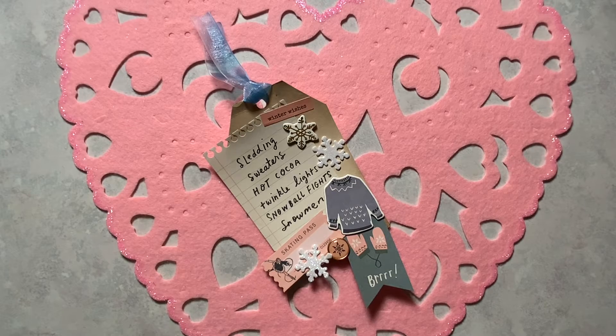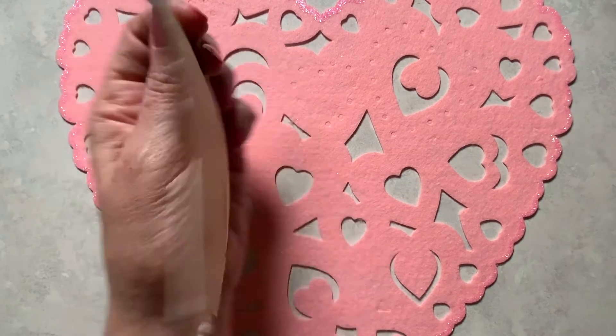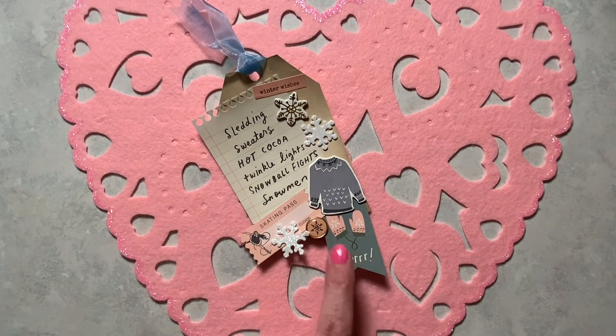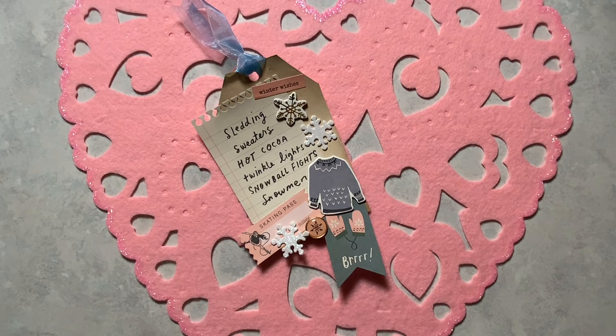What I did was I used an index card that I colored with coffee, and I used my kind of vintage looking winter ephemera to make this tag. I love this skating pass ticket and then the mittens and the sweater and then the list of what you do in the winter.